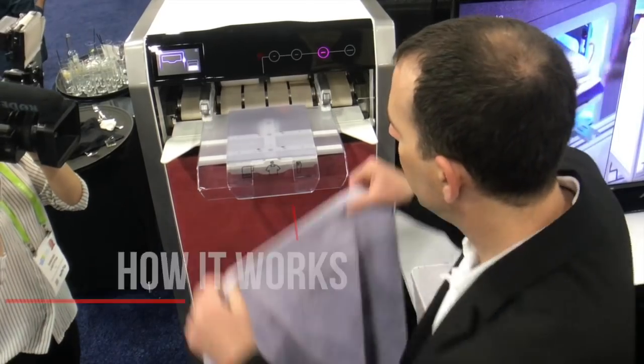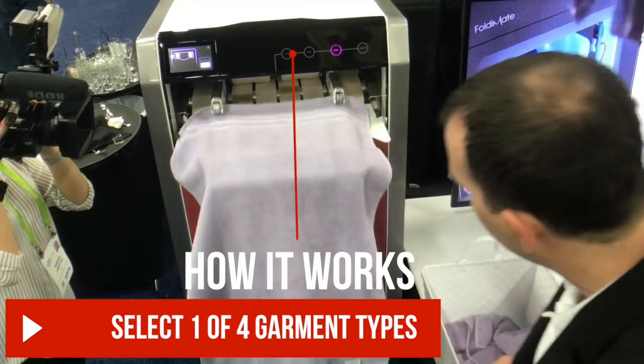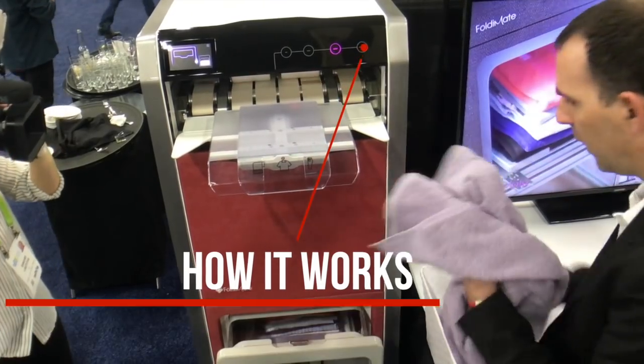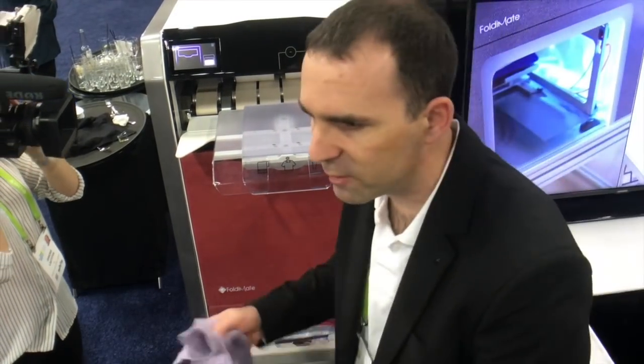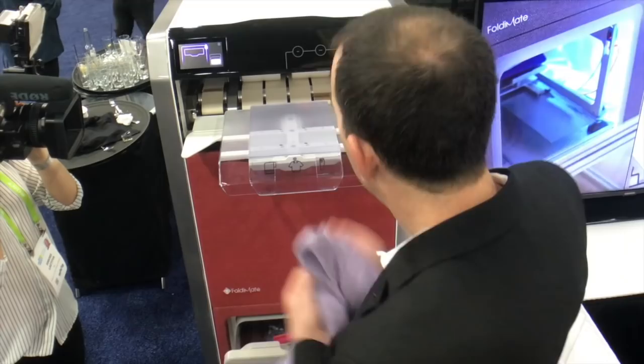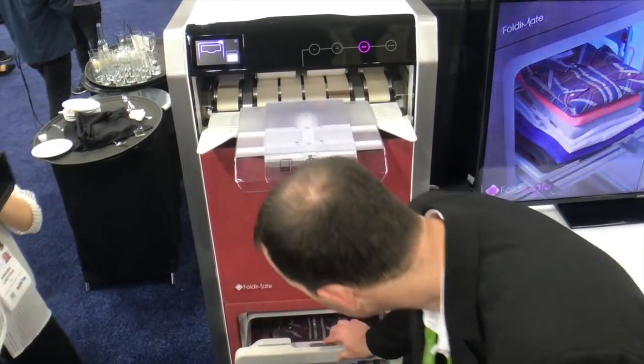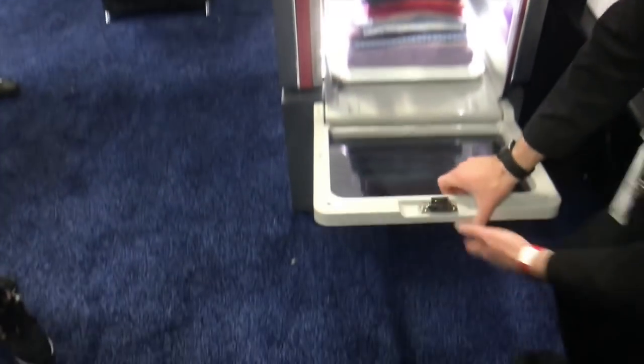It's really simple. You literally just clip each item in, and every few seconds you can clip in another item. The drawer is filling up — it's actually folding simultaneously, so there are multiple items inside folding at the same time. When the drawer is full it tells you, you take them out, and then you just continue.